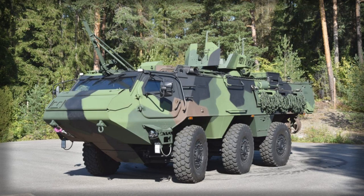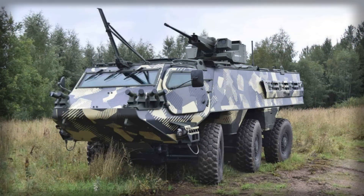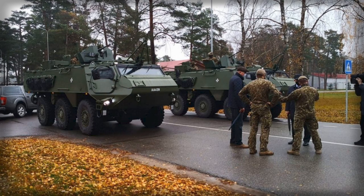The Patria 6x6, also referred to as the XA-300, is a highly versatile wheeled armoured vehicle designed for troop transport, combat support, and a wide range of specialised operational roles. Denmark plans to deploy the vehicles in both light infantry battalions and heavy brigade units, providing a platform for tactical command, communications, electronic warfare, and medical evacuation. The integration of these vehicles into the Danish army is expected to significantly enhance operational mobility and logistical support, while ensuring compatibility with NATO and EU standards for joint missions.